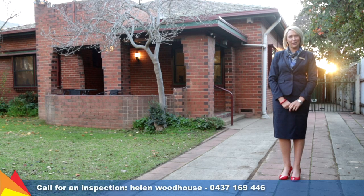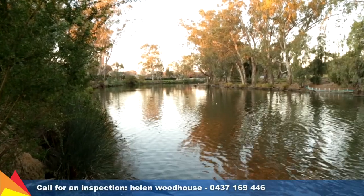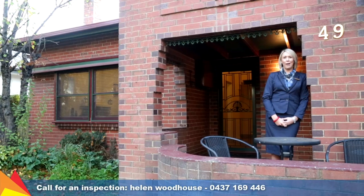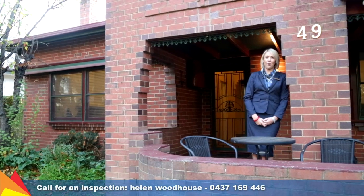Hi, I'm Helen Woodhouse from Fitzpatrick's Real Estate and welcome to 49 Wollandry Avenue, Wagga Wagga. With an enviable position right on the banks of Wollandry Lagoon, this property presents a unique offering that doesn't come around often. Sit and admire the beautiful outlook of Wollandry Lagoon right from the veranda of this home.